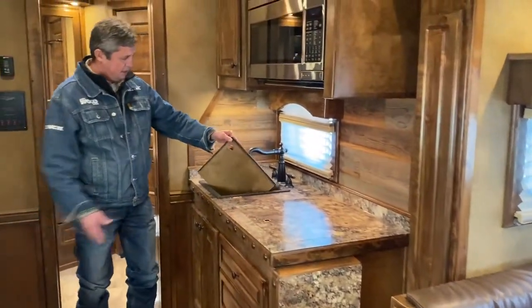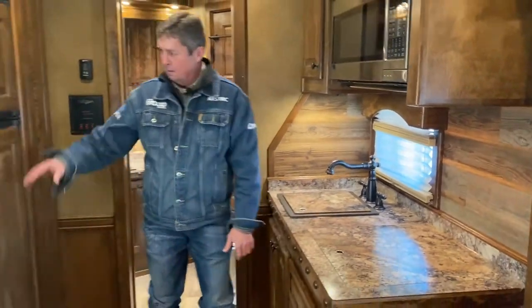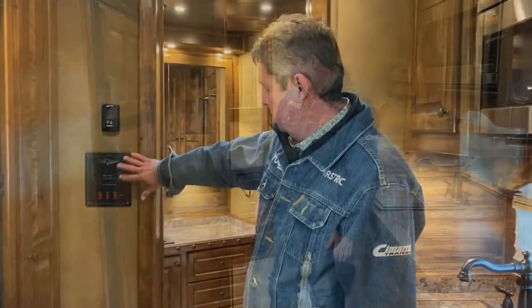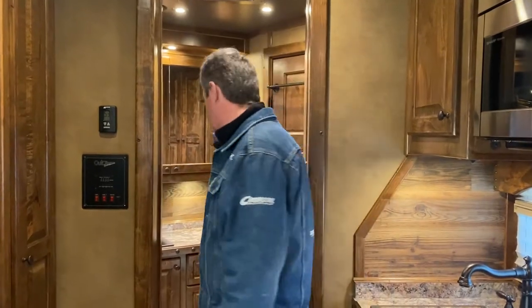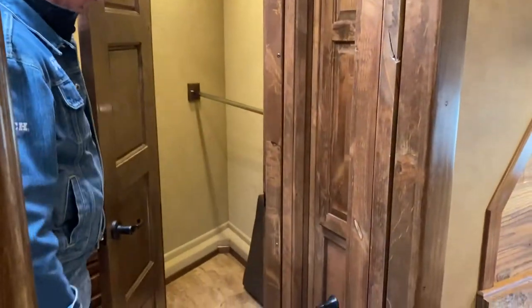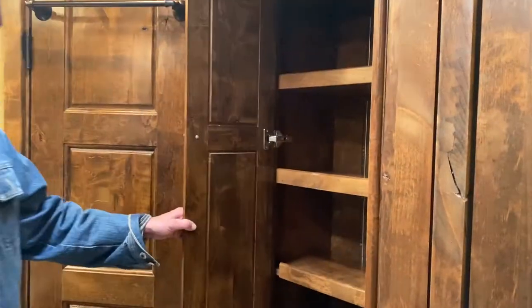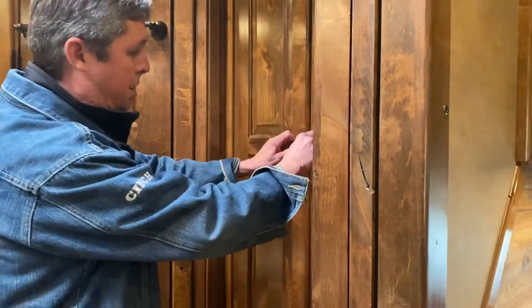Deep sinks, cover pots — they'll keep extending that counter space for you. You've got the 6.0 refrigerator and the monitor system. And here we've got the bathroom — big walk-in closet, toilet, more storage here, room for dirty clothes, power vent, and a skylight above the shower.